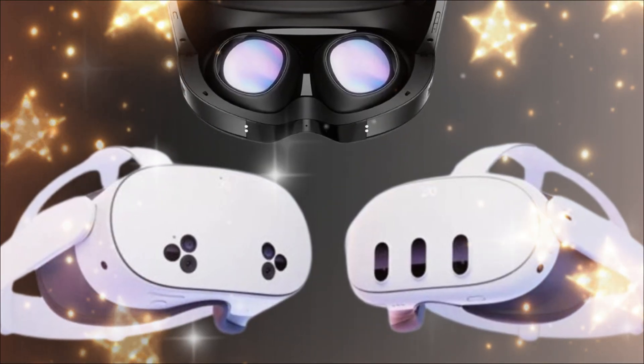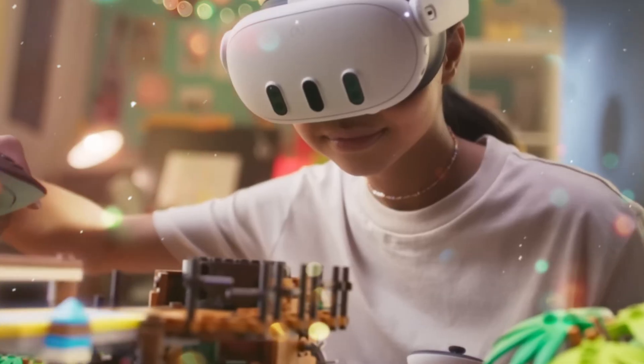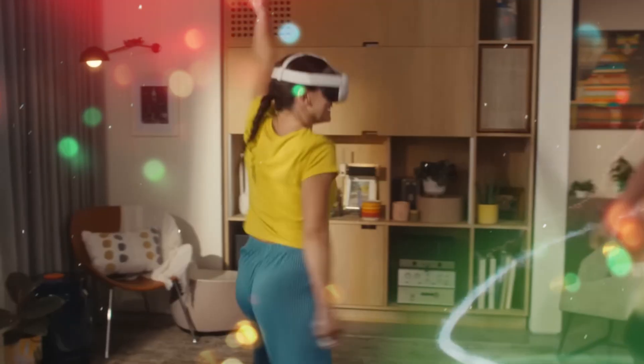Stop. Put on your headset. Because what you are about to hear isn't just about a new piece of hardware — it's about a seismic shift in the metaverse.